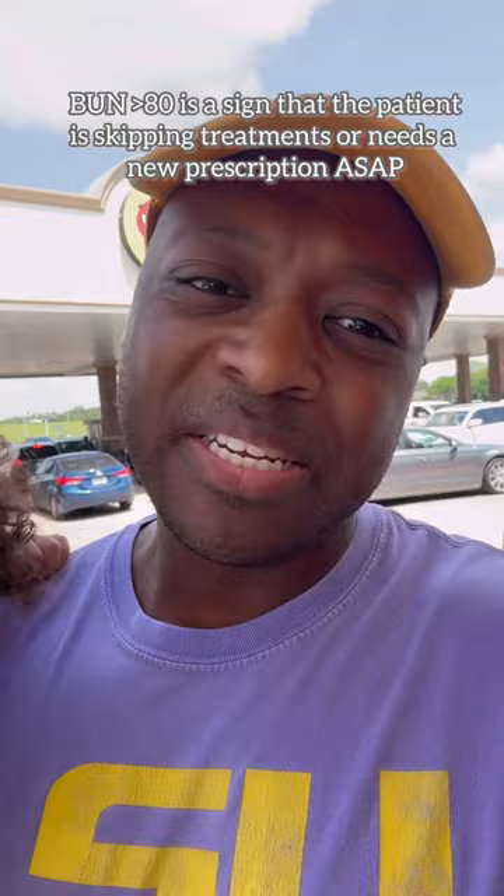Another lab I look at is the BUN. If the BUN is above 80, that patient is getting bad dialysis. We know the BUN is going to be high because they're on dialysis to begin with, but if it's above 80, then you need a new prescription.